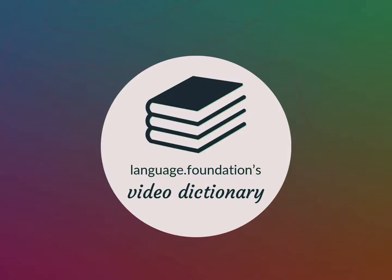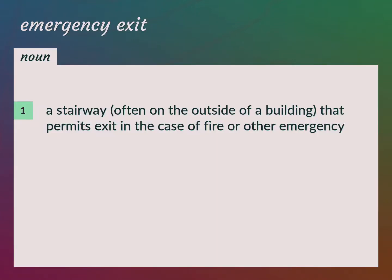Language.Foundation's Video Dictionary, helping you achieve understanding. A stairway, often on the outside of a building, that permits exit in the case of fire or other emergency. Fire escape.